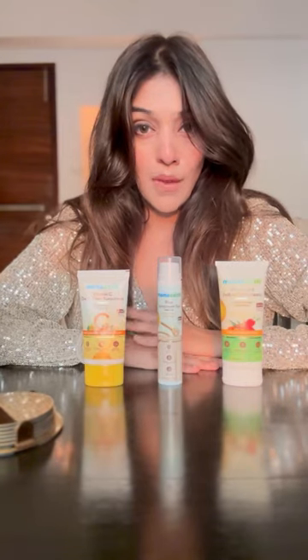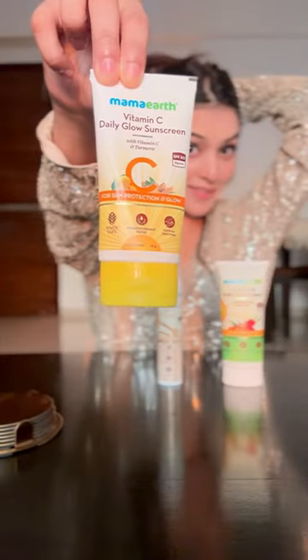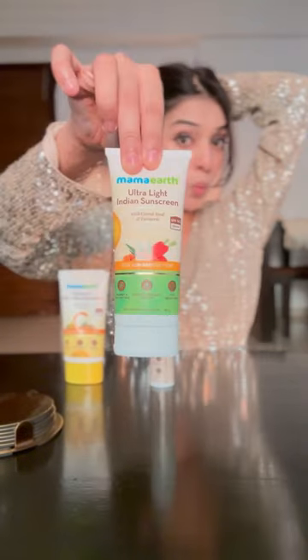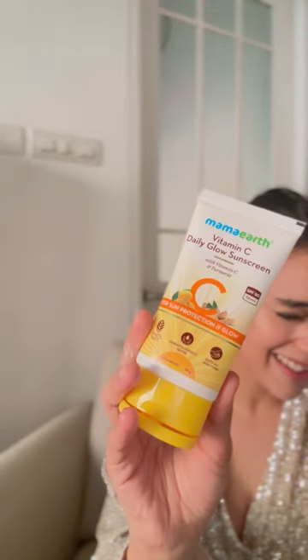So many of you have been asking how I take care of my skin. Today I'll reveal the secret! I'll share my three favorite products from Mama Earth: the Vitamin C Daily Glow Sunscreen, the Mama Earth Rice Sunscreen Gel, and the Ultra Light Indian Sunscreen by Mama Earth.